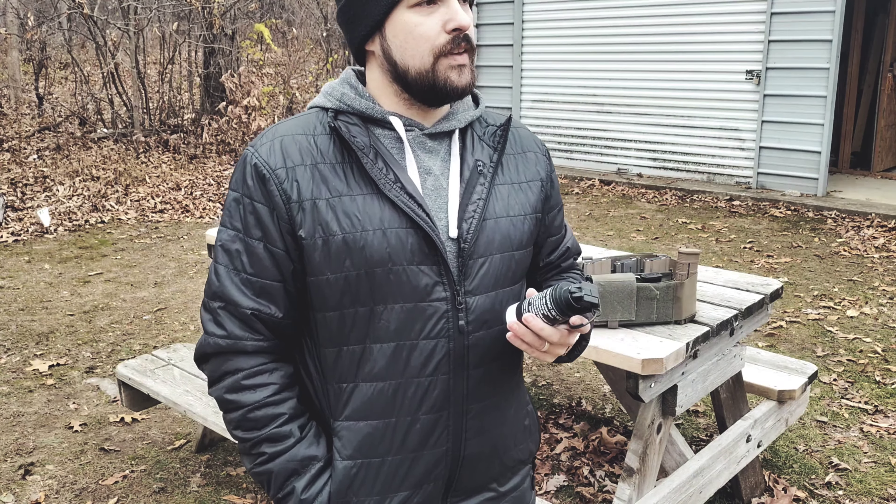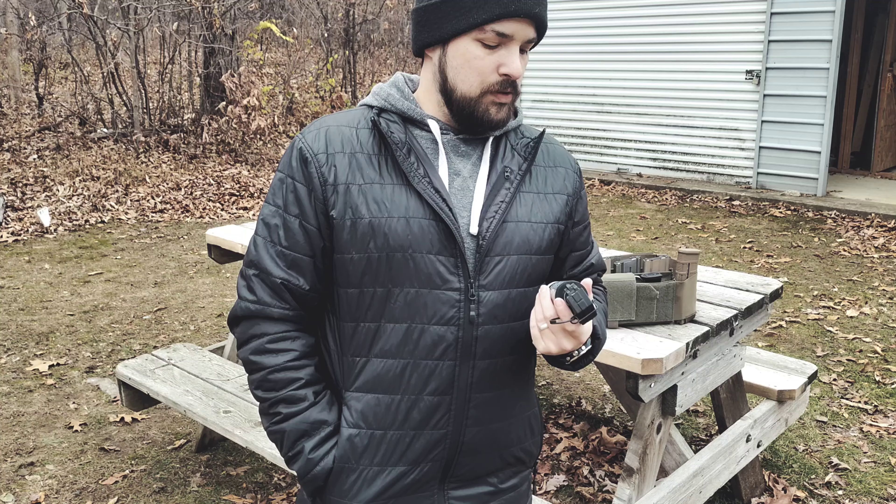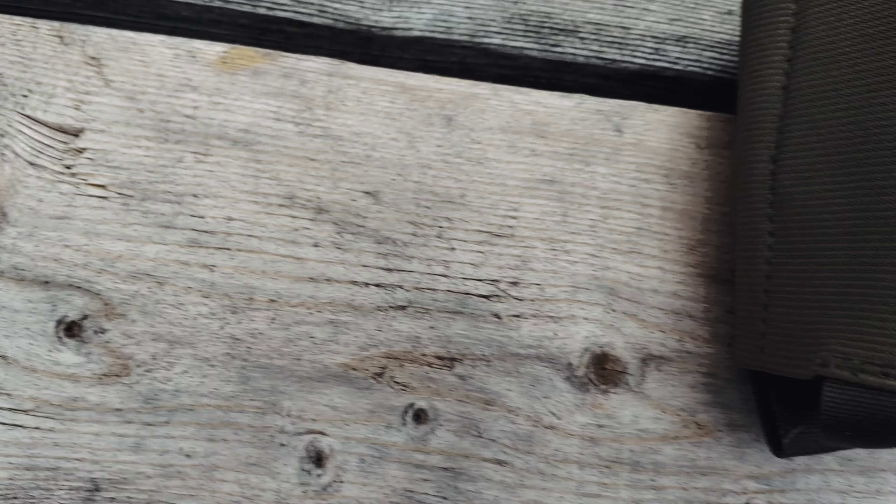They vary in price and are not cheap by any means. You can expect to spend anywhere between $30 and $50 for the flashbangs. They do have simulation devices for airsoft and stuff like that too, but I was less interested in those and more interested in whether these would be effective for a civilian to use.